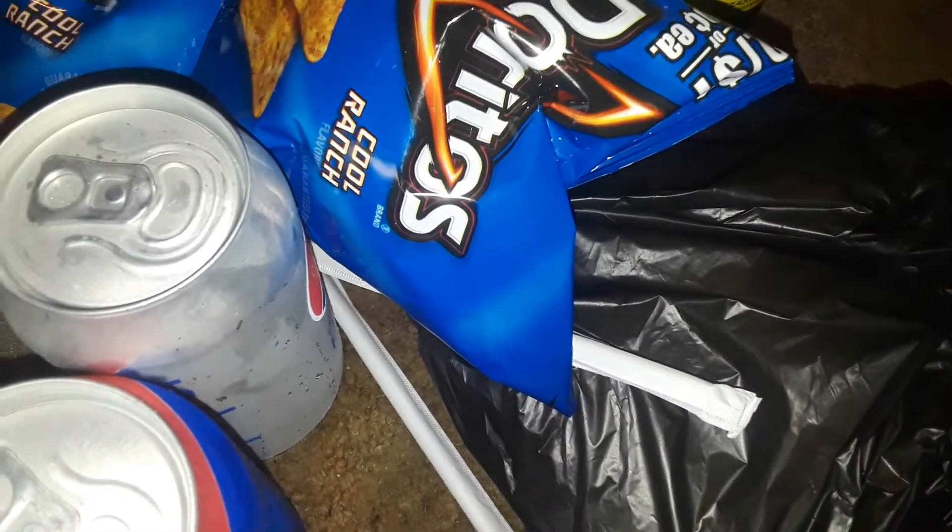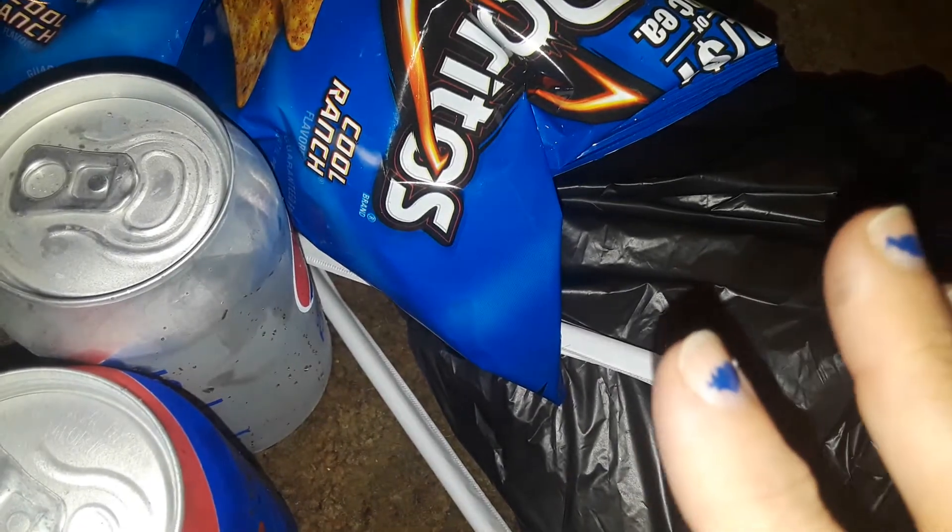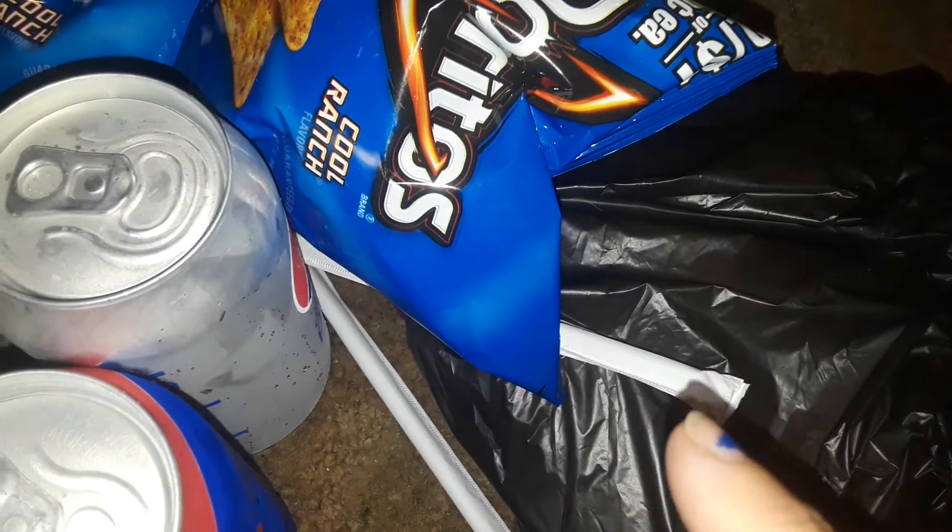Hey guys, welcome to my channel. This is going to be a corner store, a Dominican store, a little grocery store haul, Dollar General, and then Dollar Tree.